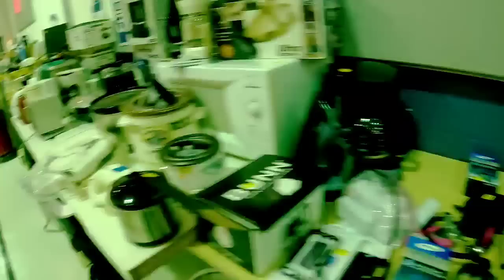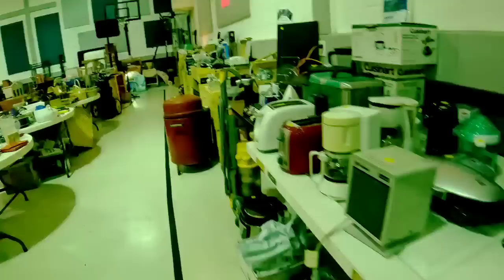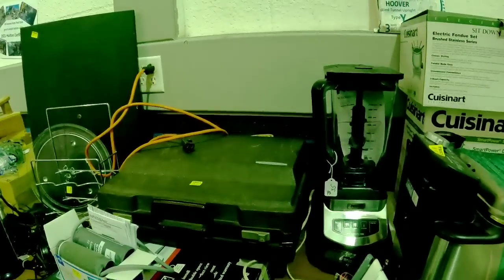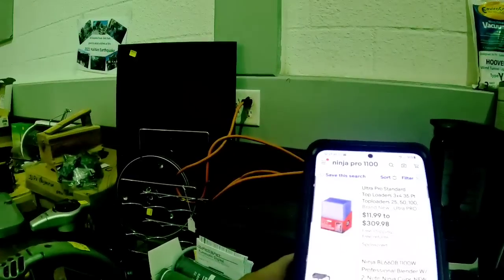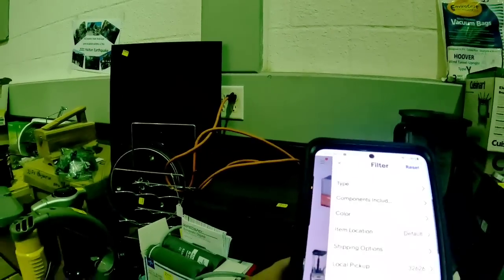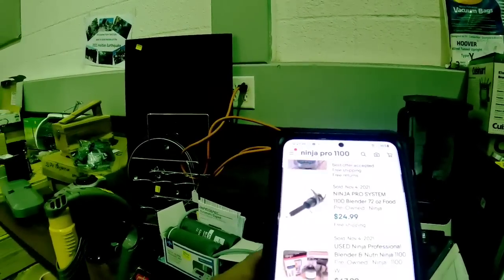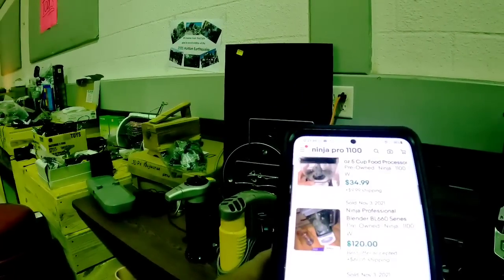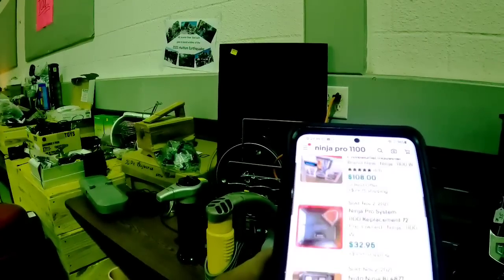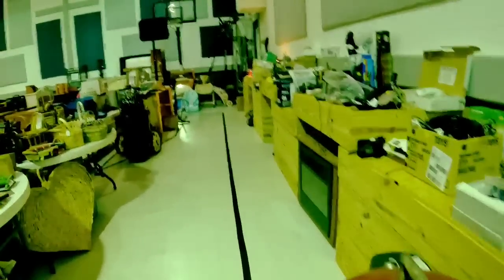Now we're getting into some of the electronics. I actually saw a Ninja blender and I've been looking at one — I probably should have gotten that for myself. It was priced at $35. I put the model number on eBay and just the parts were selling for $30 to $40, with the whole set selling for about $100. So that was a really good buy, but I did not get it. I am horrible at actually picking stuff up for myself.